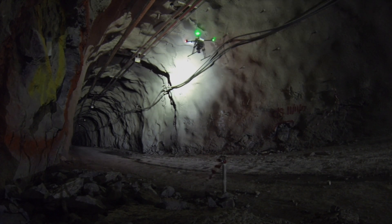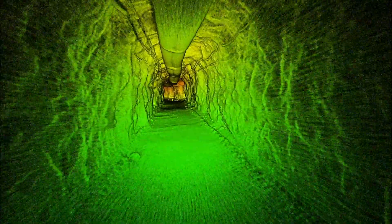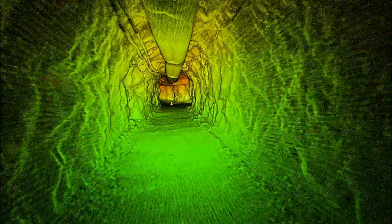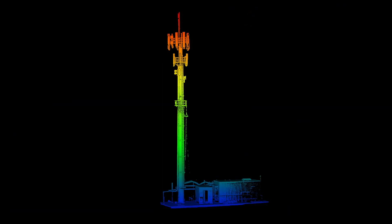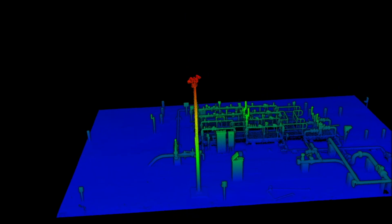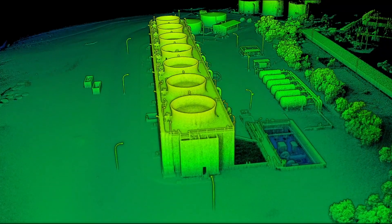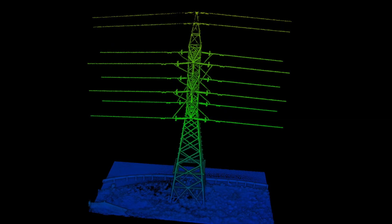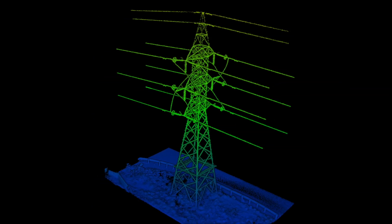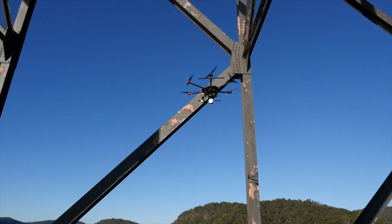Mapping and inspecting underground mines, tunnels, and indoor environments is now safe and easy. As is the inspection of above-ground assets, including bridges, telecom towers, transmission towers, substations, and industrial plants. Quarries, stockpiles, roads, railways, construction sites, and many more can now be mapped in unprecedented detail, while HoverMap keeps the drone a safe distance from the asset.